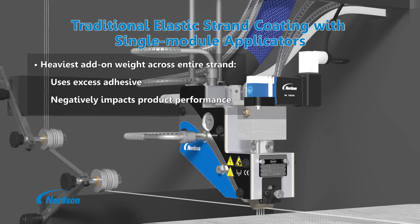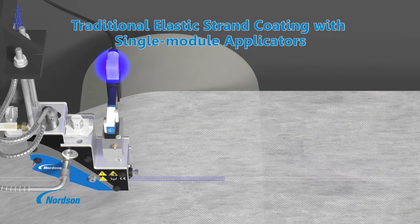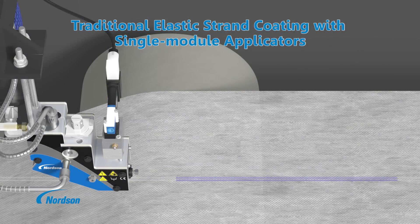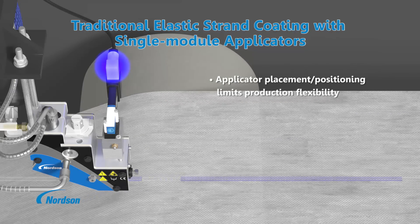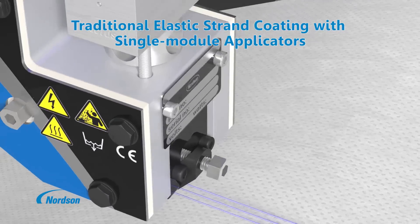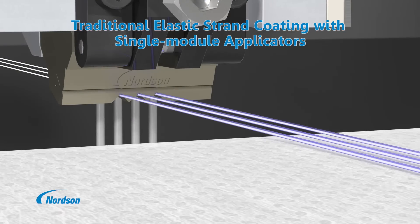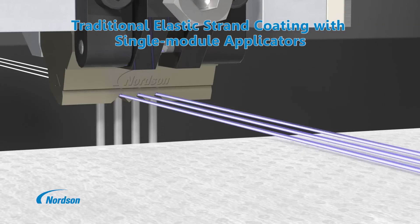High strength bonding is required at the ends of the elastic strands to prevent failure. Since the add-on is uniform, the center portion of the coated strands receives the same amount of adhesive, even though in this area only a stabilizing bond is actually required. This results in less than optimal use of material, which could have a negative impact on product feature elasticity, commonly measured as retractive force.